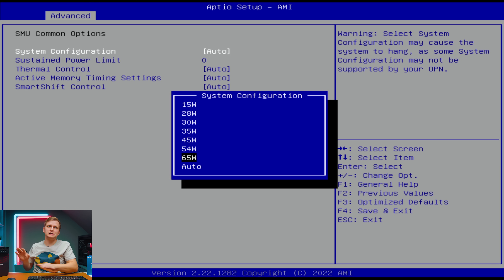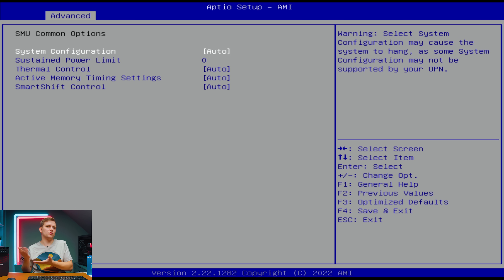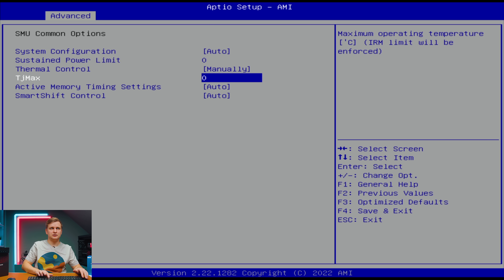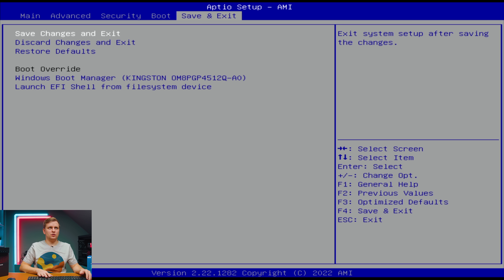One last thing I wanted to check on the AMD PC was power limits — since we're running cool around 60-70 degrees, we have thermal headroom to potentially push further. In the system configuration the options seem limited: you can select 45 or 54 watts, but not 65 — when you select 65 it actually drops to 30 watts, which is odd. Since we were already running above 64 watts on auto, I'll leave it on auto. There are no active memory timing or power limit options available either.